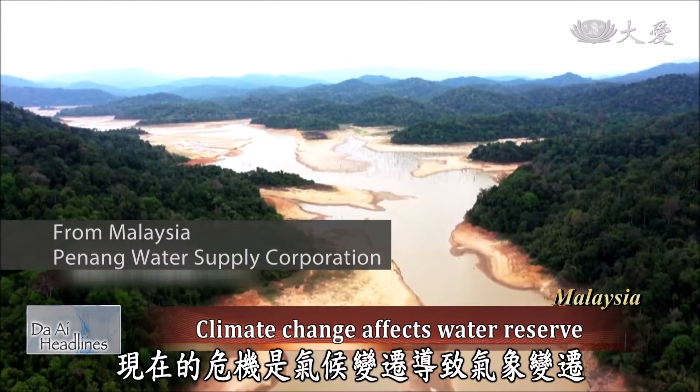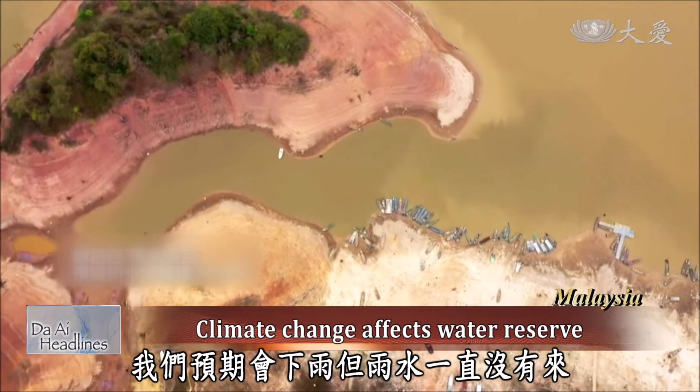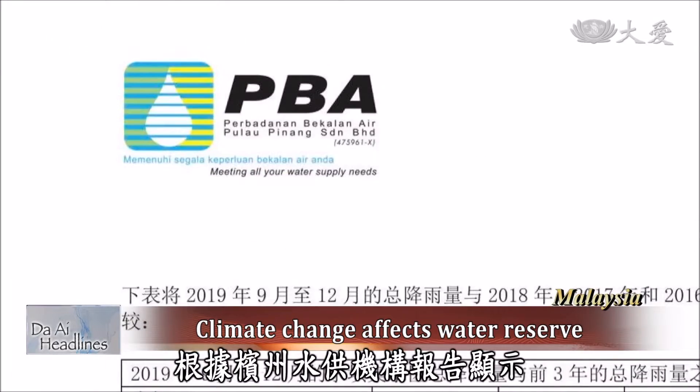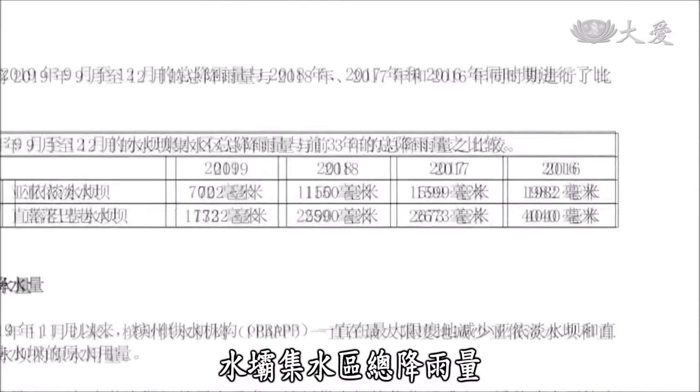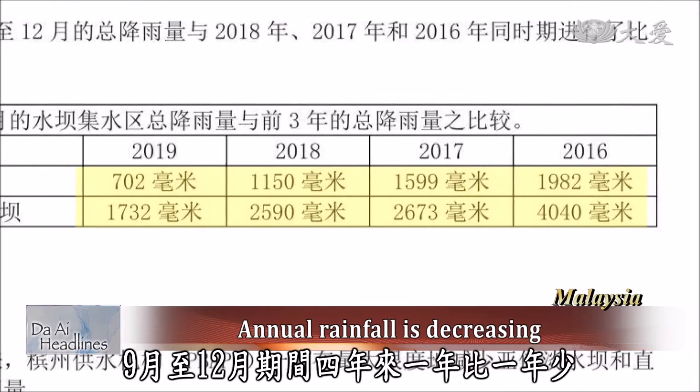The crisis now is that climate change is causing the weather to change. We expect the rain to come, but the rain doesn't come. According to reports from the Penang Water Supply Corporation, the total rainfall in the dam areas between September to December has been decreasing annually over the past four years.